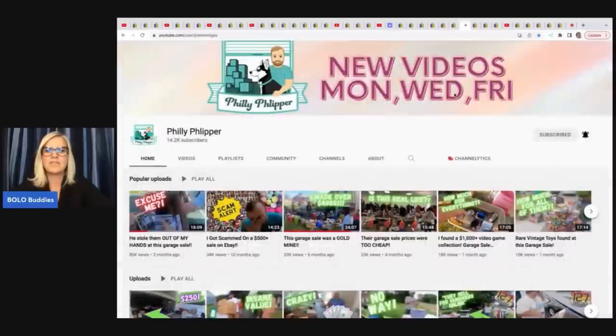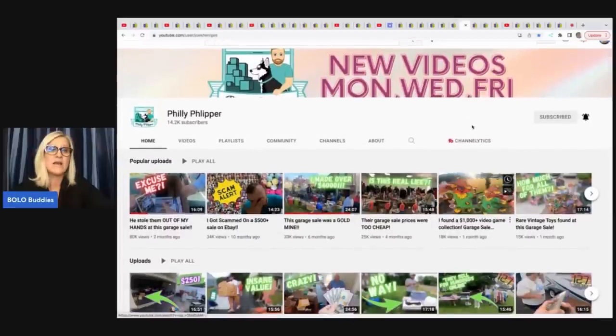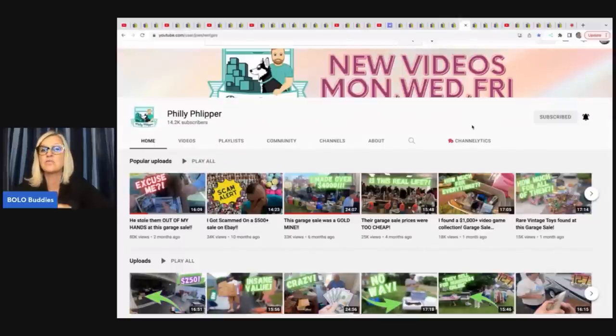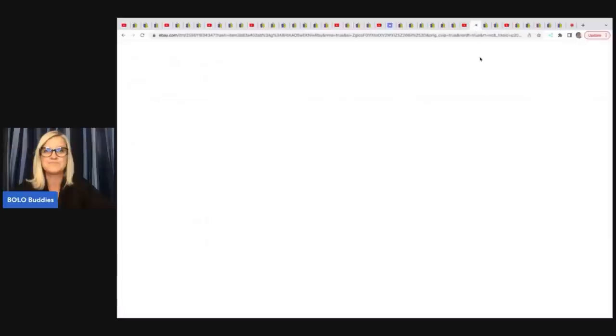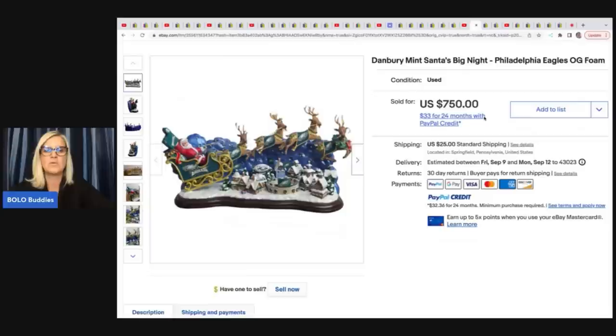The next item comes from the Philly Flipper — a channel growing in leaps and bounds with amazing yard sale content. He also has Philly Flipper Live for live shows and packing videos. He sold this Danbury Mint Santa's Big Night Philadelphia Eagles OG foam, original foam. Got this at a yard sale for $10 and took a best offer of $500. That is incredible.